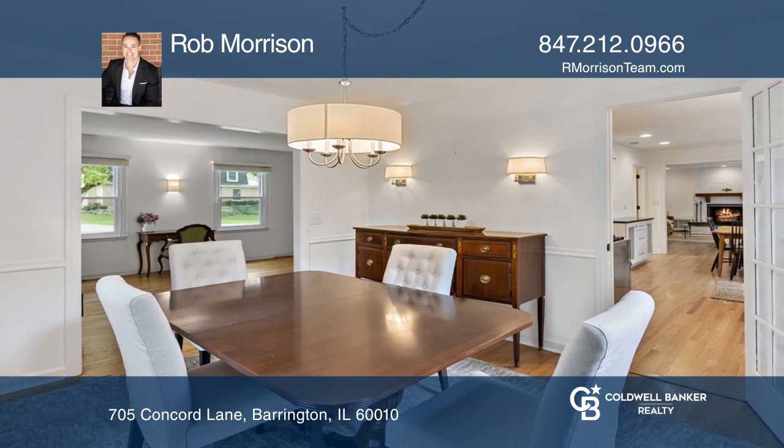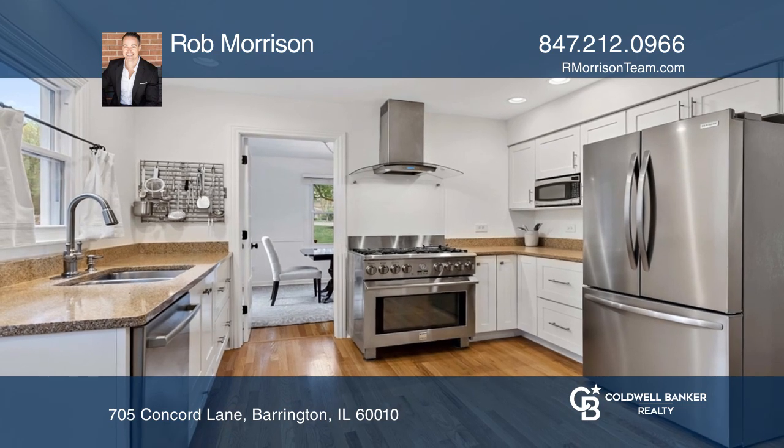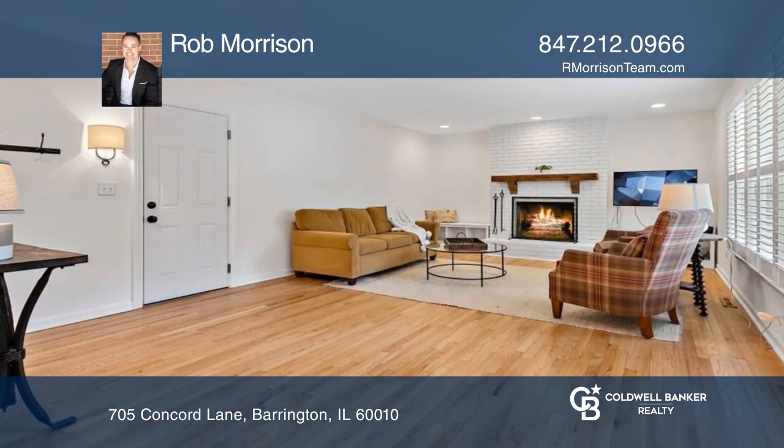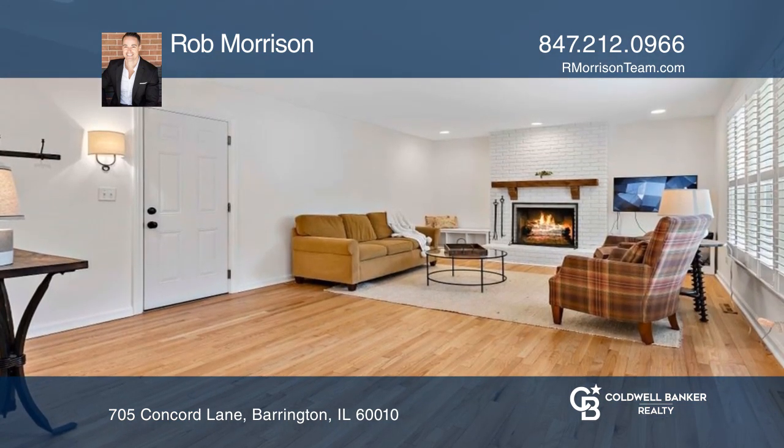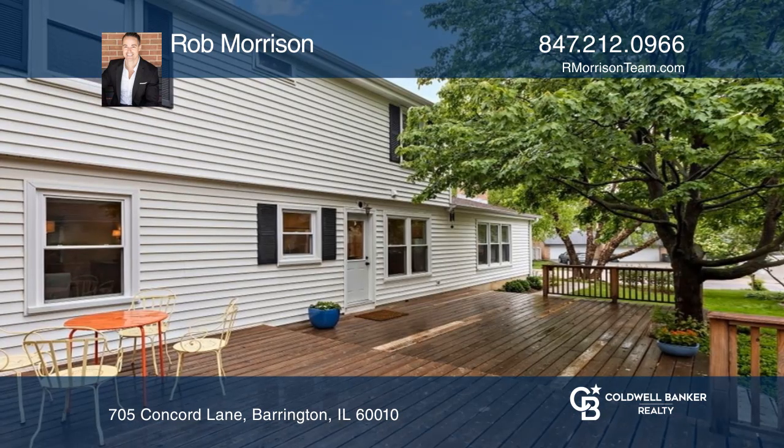An exceptional family room with a brick fireplace features a timber mantle and plantation shutters. The unfinished lower level with newer epoxy floors gives the illusion of a freshly mopped surface. There's also a tranquil backyard with an amazing deck and privacy.